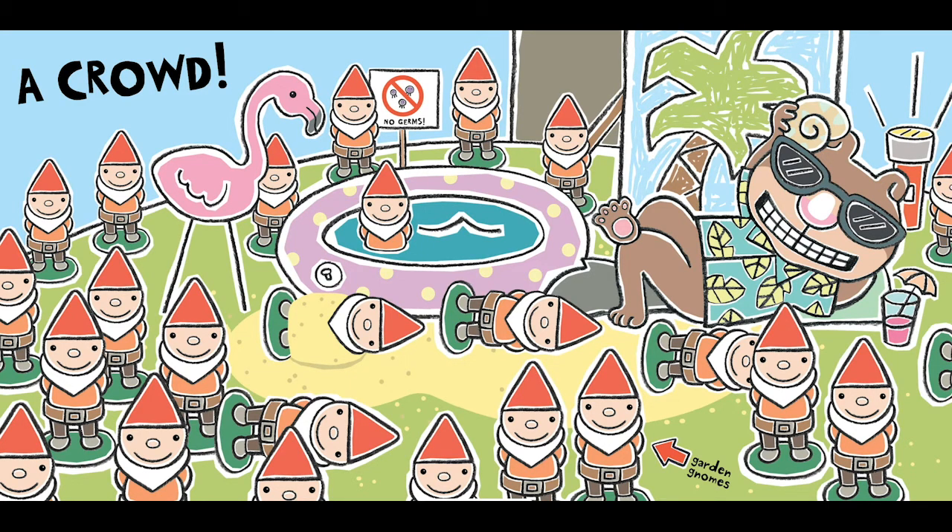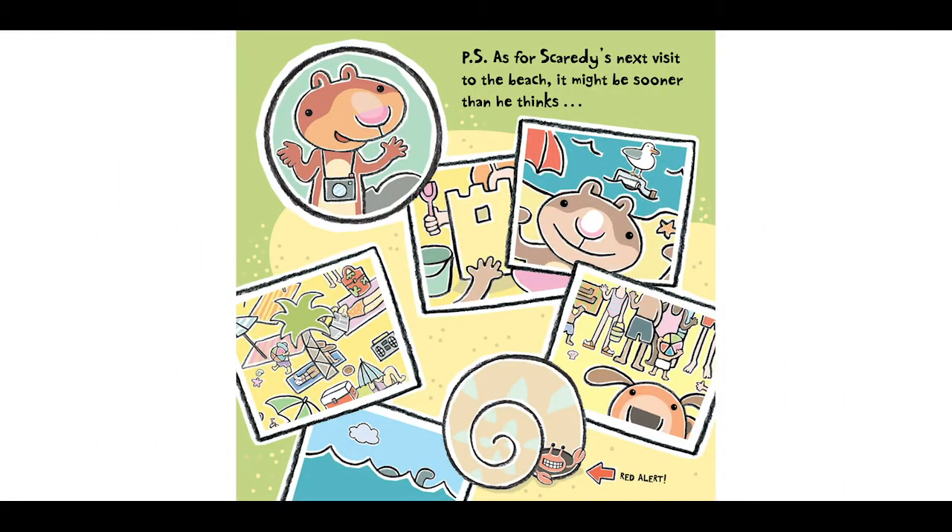Garden gnomes — no germs. P.S. As for Scaredy's next visit to the beach, it might be sooner than he thinks. Red alert! Red alert!